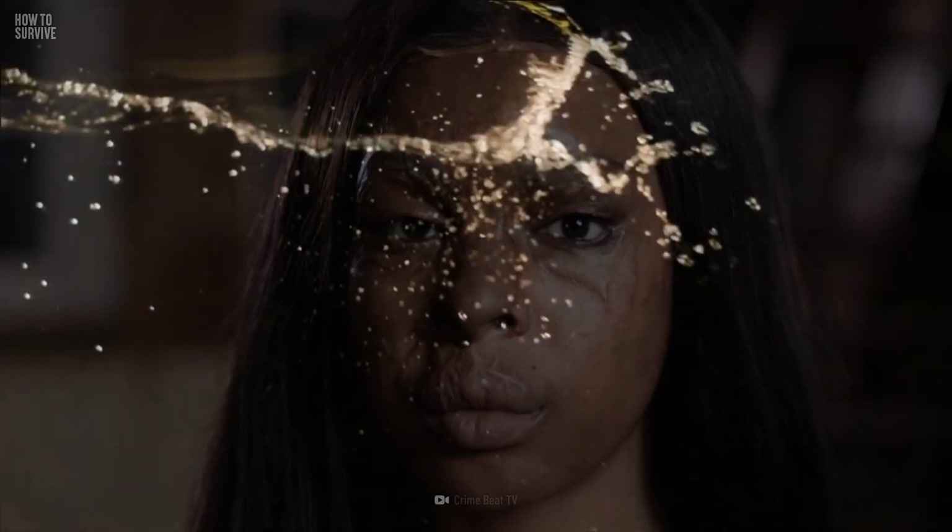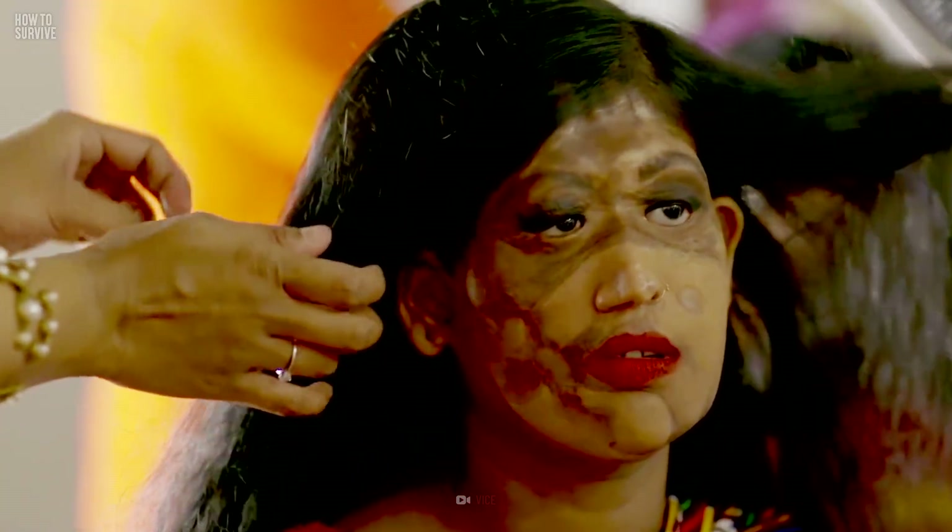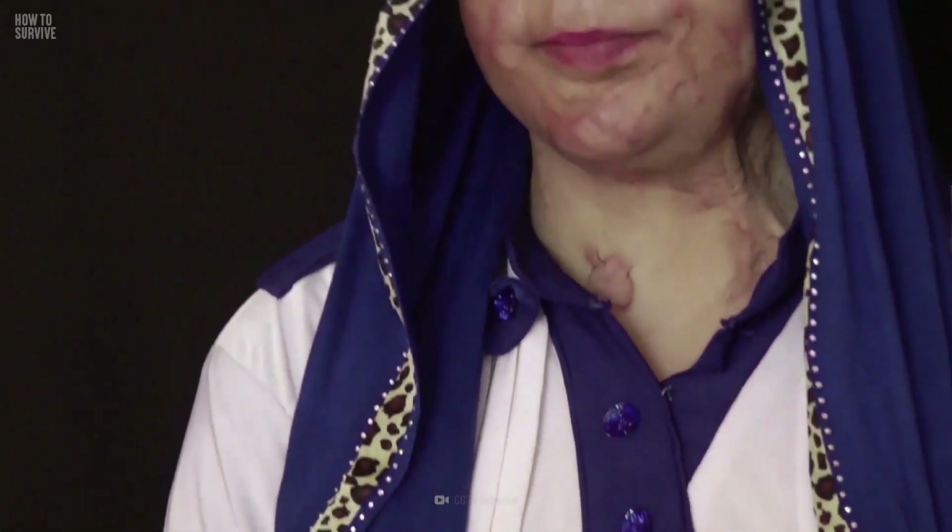According to the London-based Acid Survivors Trust International, there are 1,500 cases of acid attacks recorded every year worldwide. They're most likely to occur in Pakistan, India, the United Kingdom, and Uganda.